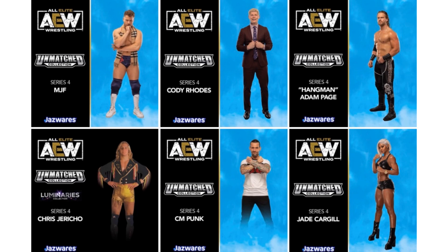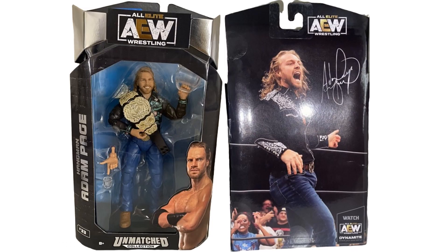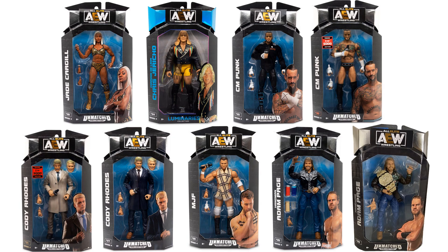So there's your roundup for that series with six figures, one of them being a Luminary. Another Walmart exclusive — AEW champ Hangman Adam Page. Shots front and back of the package showing it as a Walmart exclusive. Here is that wave loose — you see the difference in the two CM Punks: one shorts, one pants. And here's all the figures in package.